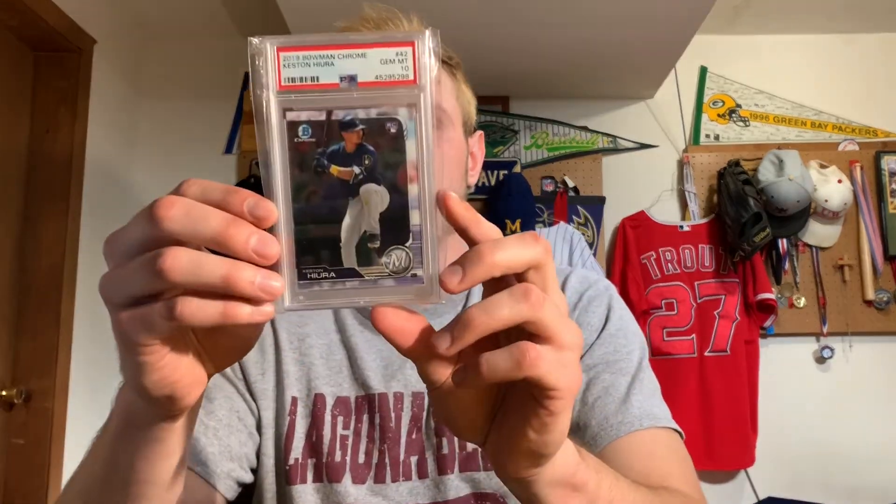I'm also going to look up some of these prices later to see how much they cost when I bought them and how much they are right now. So the first card is a Bowman Chrome Keston Hiura rookie card. It's a PSA 10. I got this card for, I think, $30, so I'm assuming it's going to go up if he plays well. This is our second graded card of Keston Hiura.